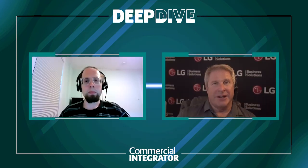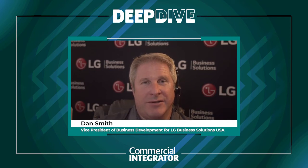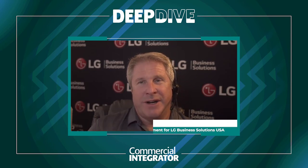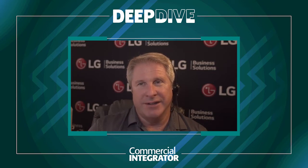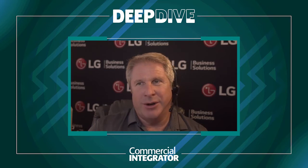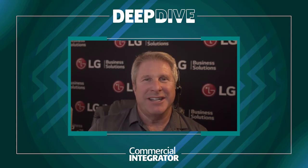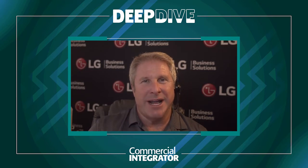Well, the fun thing about it is you can't always predict what's going to happen. As we continually evolve the technology itself and the manufacturing process, we find that there are attributes for all the technologies. If we look at LCD, OLED, and LED, they all have their own attributes and they're all progressing at different rates, heading in different directions. It's quite entertaining and interesting for us to see what's going to happen next.